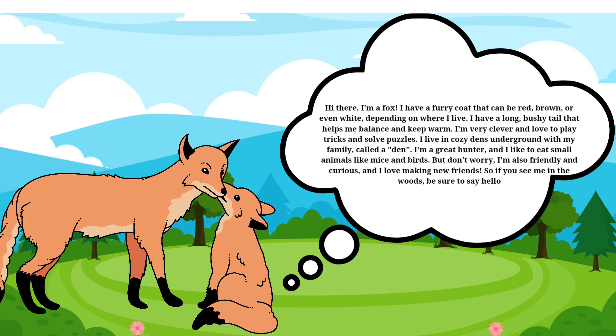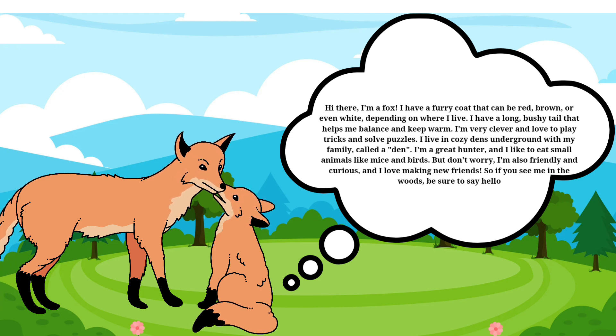Hi there, I'm a fox. I have a furry coat that can be red, brown, or even white, depending on where I live. I have a long, bushy tail that helps me balance and keep warm.